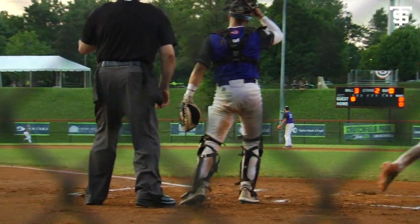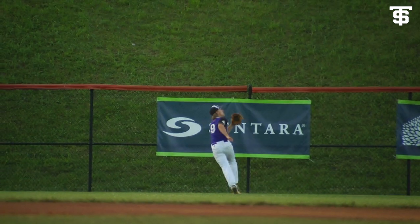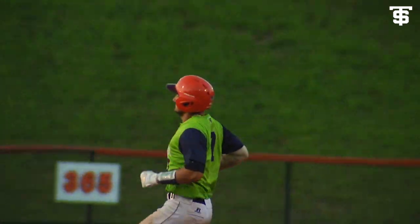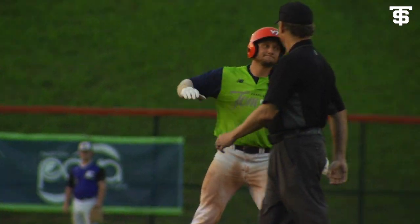Number one, 6-4 is Evil. Gets into this one, hits it well — going back with some carry, and this one is one hop off the wall. He straightens this one out and cruises right on into second base with a lead-off double.